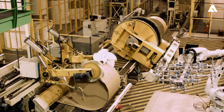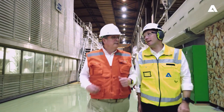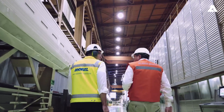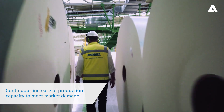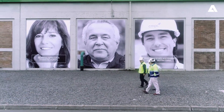CMPC and Andritz have been collaborating successfully for a number of years on advancing mechanical pulp performance at their mill in Chile. The mill has gone from strength to strength, increasing capacity to supply the demanding global market for high quality, lightweight, folding box board.